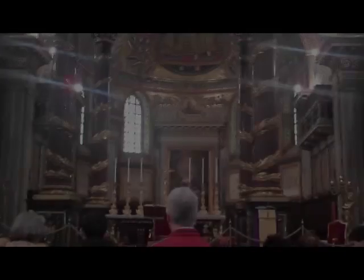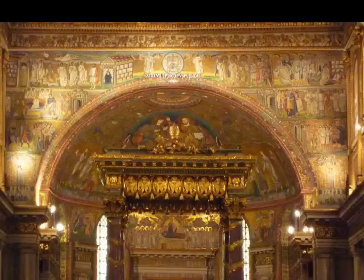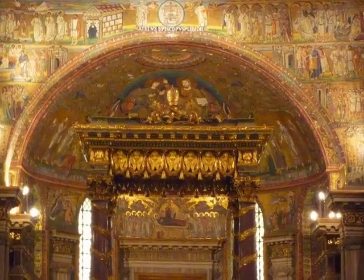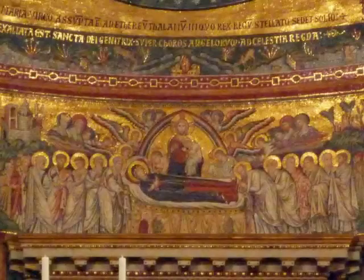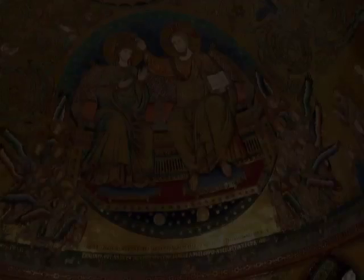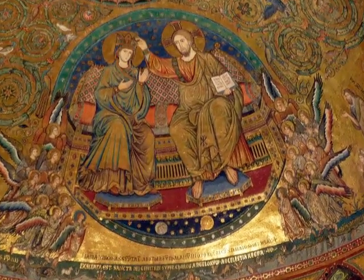We're approaching now the high altar, which is incredibly elaborate — the altar where the Pope or his delegate can give mass. Behind it: the birth of Christ, the Dormition of Mary, and then her in heaven being crowned here in this wonderful imperial sort of throne of the mandorla that we have.